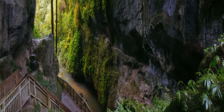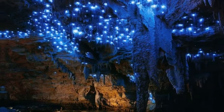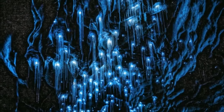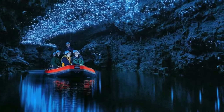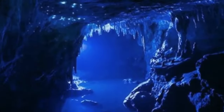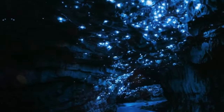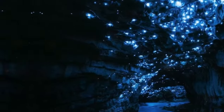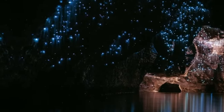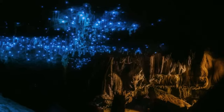Waitomo Glowworm Caves. The Waitomo Glowworm Caves, located in New Zealand, are truly an underground wonder sculpted by water over millions of years. Their unique formation is the result of limestone dissolution, where water containing carbonic acid slowly dissolves the rock, creating an intricate network of caves and underground passages. What makes the Waitomo Glowworm Caves extraordinary is the presence of thousands of glowworms that illuminate the dark environment, transforming the caves into a truly magical light display. The cave ceilings are adorned with stalactite and stalagmite formations, providing a stunning underground landscape resembling an underground starry sky.